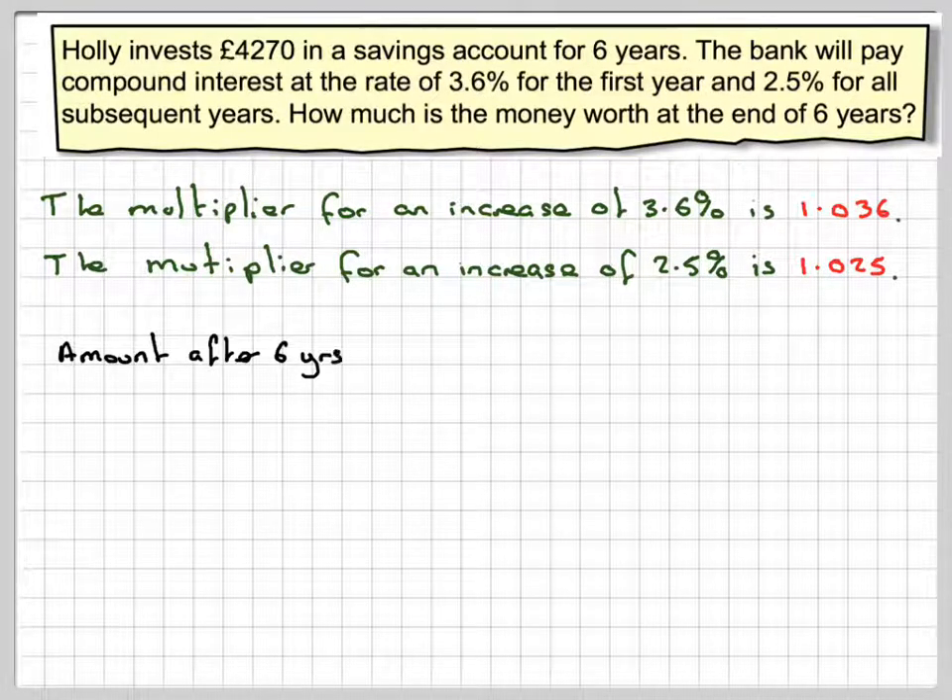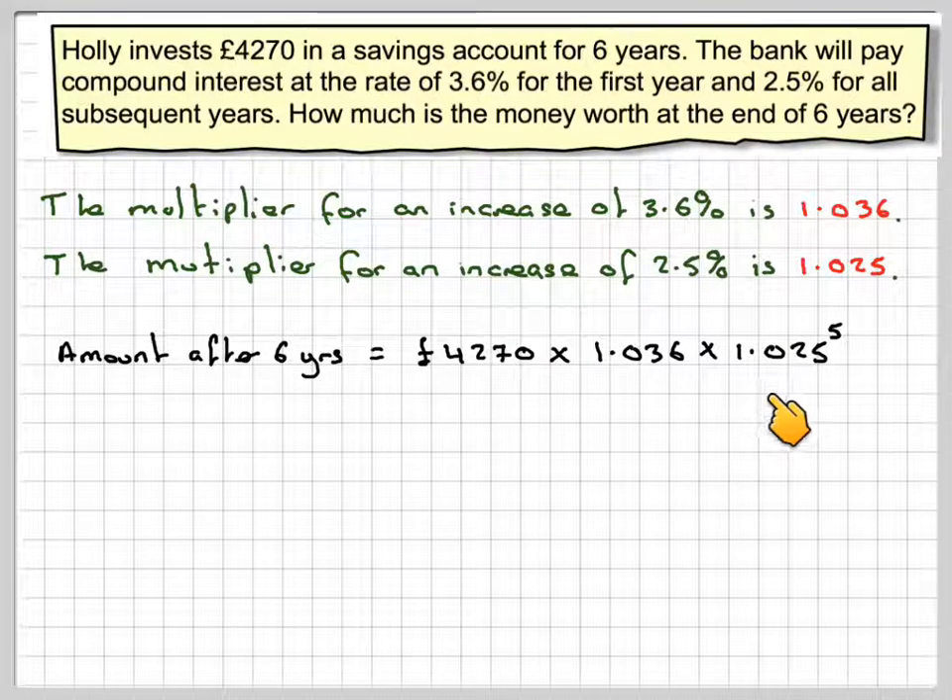The amount after six years is going to be equal to the original amount, which is £4,270, then for one year it gains a multiplier of 1.036, and then for the next five years it gets a rate of 2.5%, which is a multiplier of 1.025 raised to the power of five. So that's one year and five years, which makes six in total.